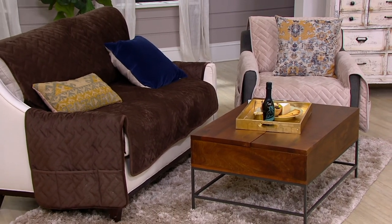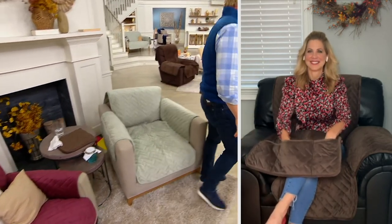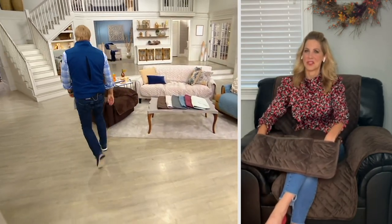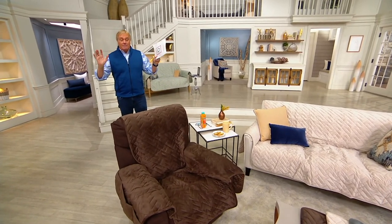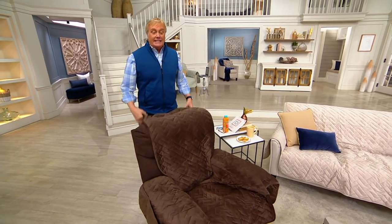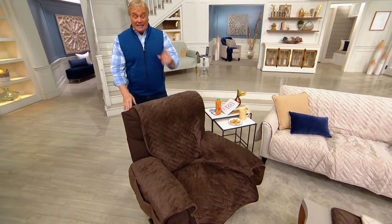Think about it — we talk about entertaining, but what about the 364 other days when we're just living our lives? This $99 today's special value covers all those days. If you want, you can take it off when company comes to show the beautiful furniture, and when they leave, pop your Sure Fit back on and you're living life. Right now in this show alone, we're passing a major sales milestone.